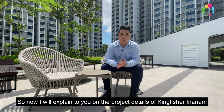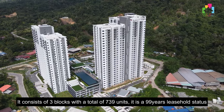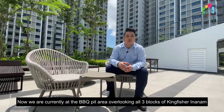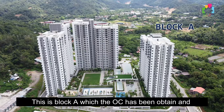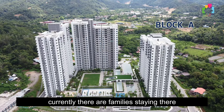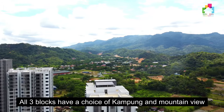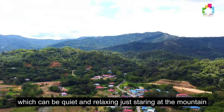Now I will explain to you on the project details of Kingfisher Inanam. It consists of three blocks with a total of 739 units. It has a 99-year leasehold status. We are currently at the barbecue pit area, overlooking the three blocks of Kingfisher Inanam. Block A has already obtained its OC, and OC for both block B and C will be obtained within six months. There are 10 units per floor, and all three blocks have a choice of kampung and mountain view, which can be quiet and relaxing.